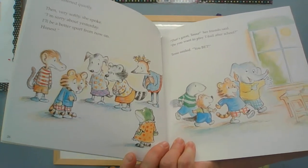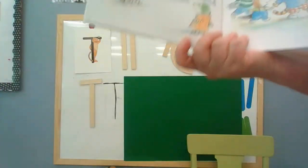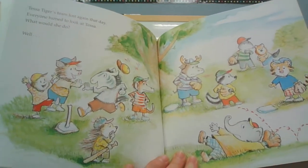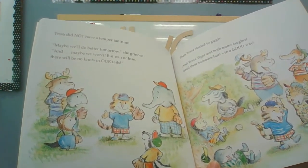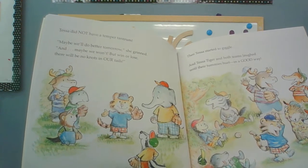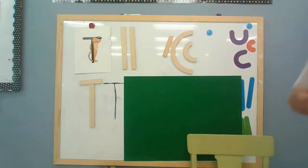That's great, Tessa, her friend said. Do you want to play t-ball after school? She smiled. You bet! Tessa Tiger's team lost again that day. Everyone turned to look at Tessa - what would she do? Well, what do you think she's gonna do? Tessa did not have a temper tantrum. Maybe we'll do better tomorrow, she grinned. And maybe we won't. But win or lose, there will be no knots in our tails. And Tessa started to giggle, and both teams left with their tummies hurt - in a good way.